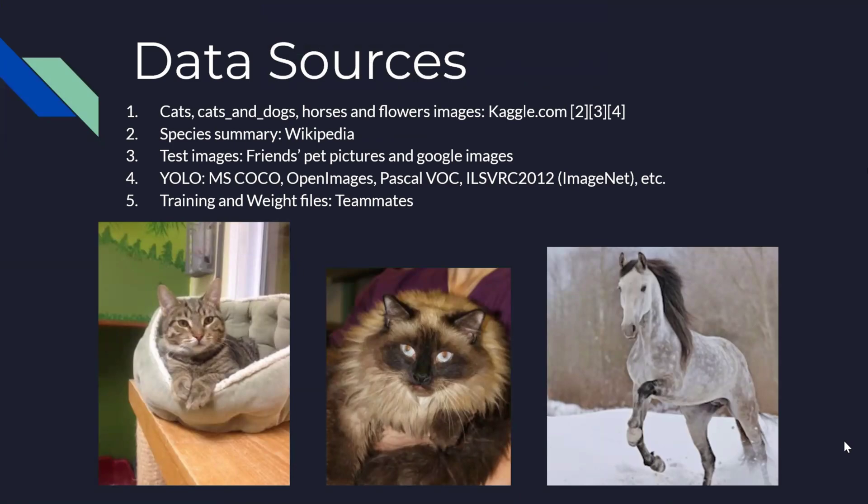The cats and dogs, cats, horses, and flowers datasets were sourced from Kaggle.com, and species descriptions were collected from Wikipedia. Also, we gathered images from other sources, but primarily used Kaggle.